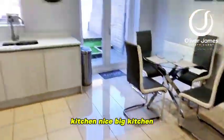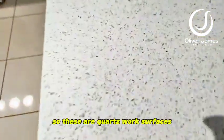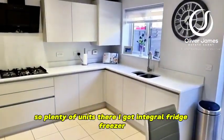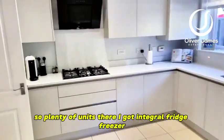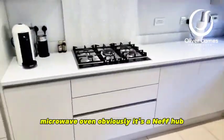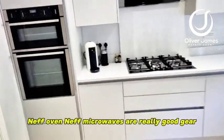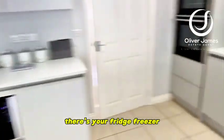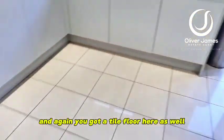Nice big kitchen. These are quartz work surfaces, you can just about see that there. I'll spin you around so you can see — plenty of units. You've got integral fridge freezer, microwave oven. It's a Neff hob, Neff oven, Neff microwave — really good gear, as is the fridge freezer. And again you've got a tile floor here as well.